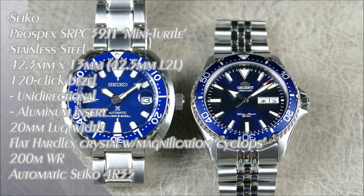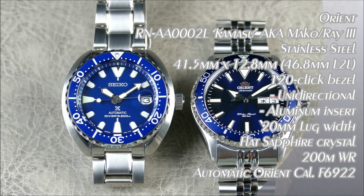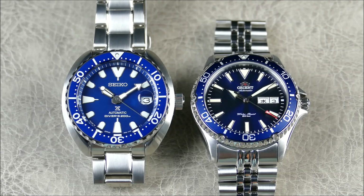Welcome to another episode of Off the Cuff. Today we have a battle between cousins Seiko and Orient. They are related — many people think Seiko owns Orient, but they're actually owned by the same parent company, Seiko Epson, not Seiko Watch. They're different subdivisions under the same umbrella. It's not as clean a comparison as Lexus versus Toyota, which is how a lot of people present it.